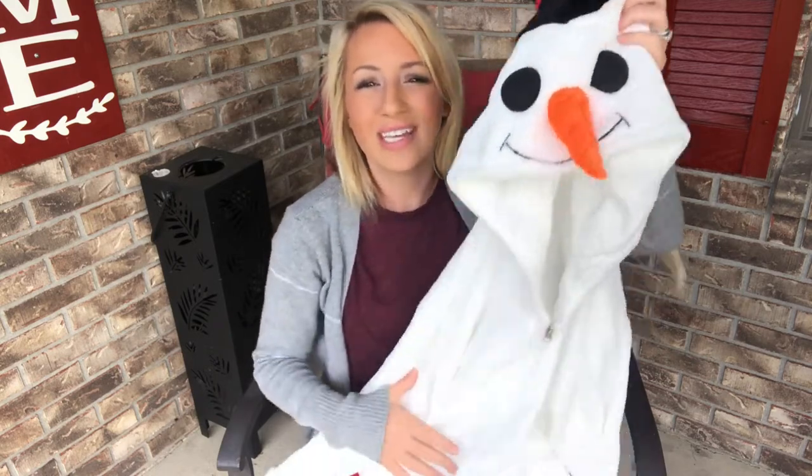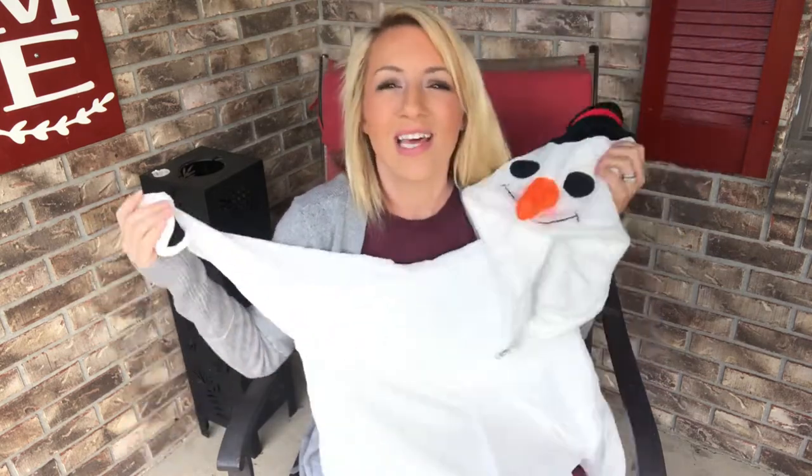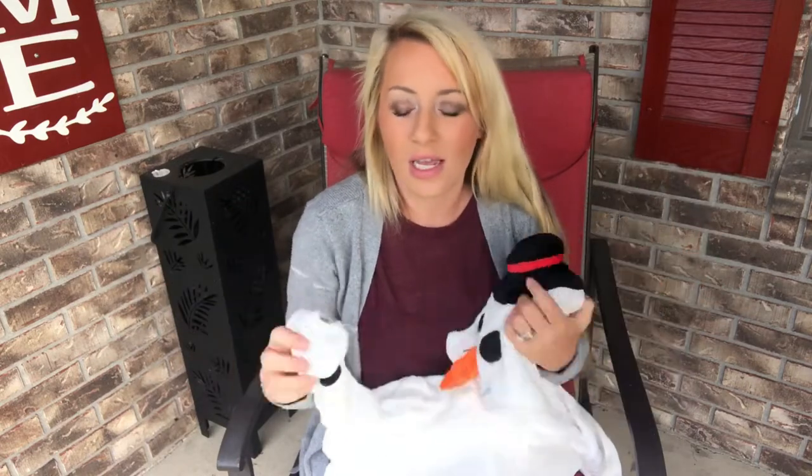Wear these on those cold nights to stay warm and cozy. Wear it for Christmas, wear it for winter, wear it to be festive — the options are truly endless. You're going to absolutely adore this. It's super comfy and loose fitting, so you don't have to worry about it being tight.